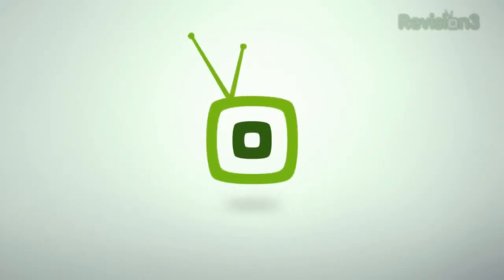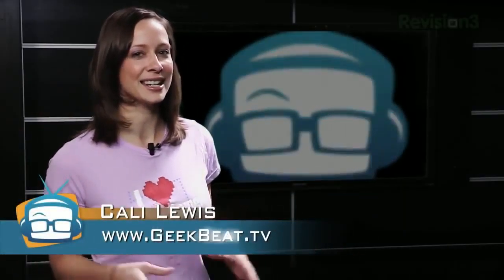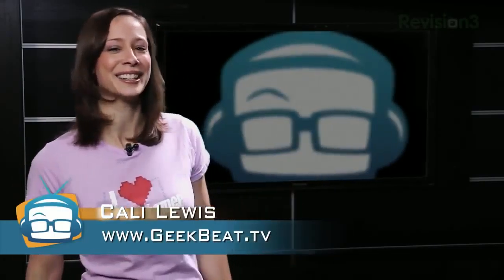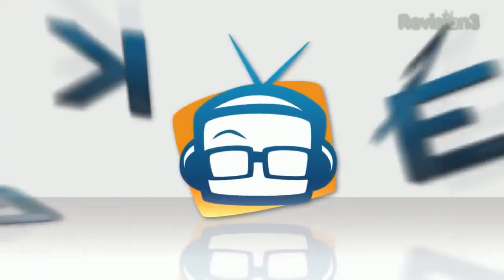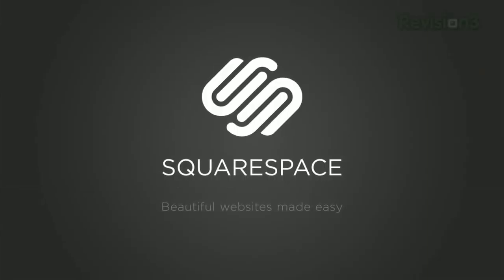In three, two — transparent batteries, connect any device to the conference room display, and a 3D printed plane — yes, I mean an airplane. I'm Cali Lewis, welcome to Geeky TV number 219.